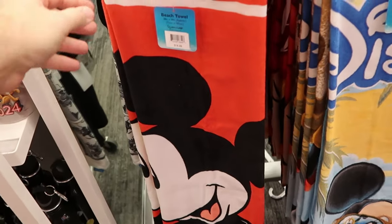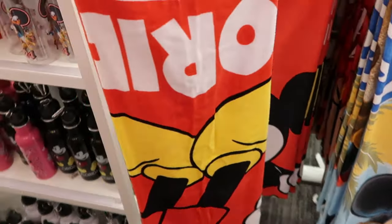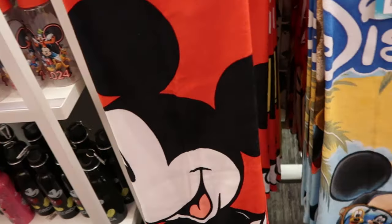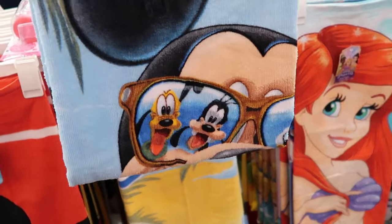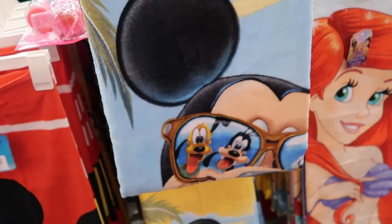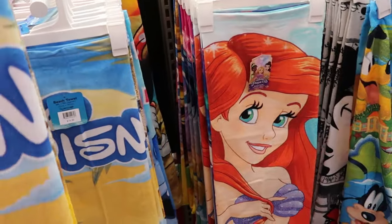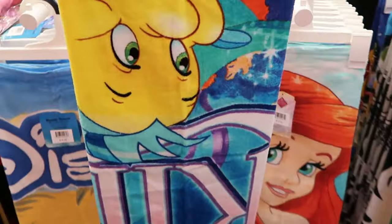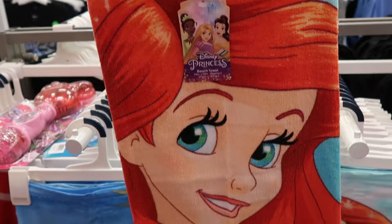The Disney beach towels are the same price as the Wizarding World of Harry Potter ones — $14.99. This one says Florida and has a huge graphic of Mickey. Over here is another cool version that says Disney on top, and if you look at Mickey you can see Donald and Pluto in his sunglasses — it also says Florida in the sand. You do have a Disney princess one with assorted Disney princesses — Ariel, with Flounder on the opposite side and of course Princess Ariel.